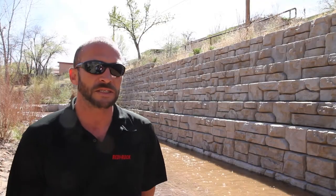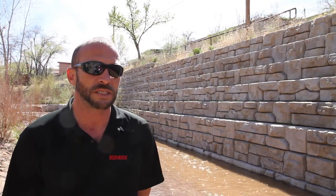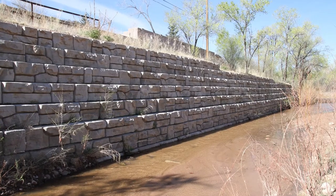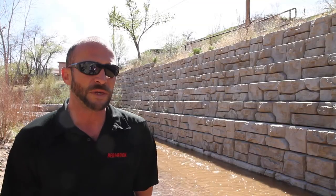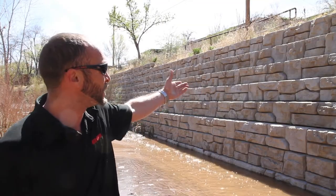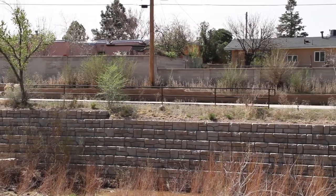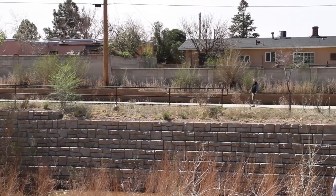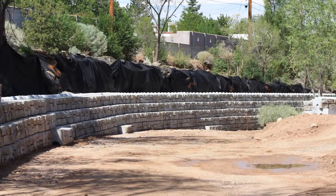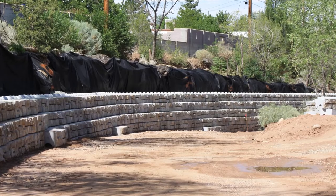The biggest advantage to using ReadyRock on this project was being able to use the 9-inch setbacks to eliminate use of geogrid. The reason they had to get away from a geogridded wall, of course, is because of the houses and everything that's in the back — we could not protrude into that property. So the best thing to do was a gravity wall system to limit the space needed for the installation.